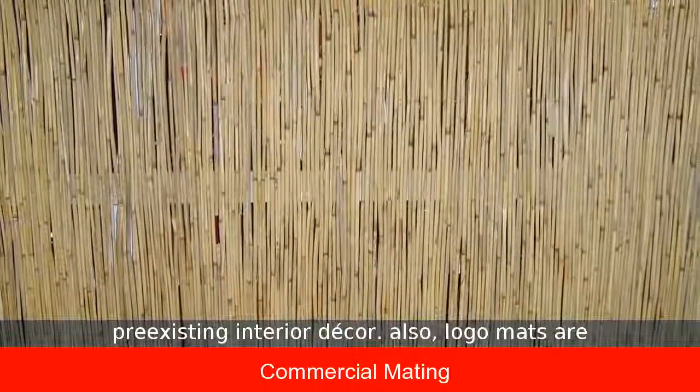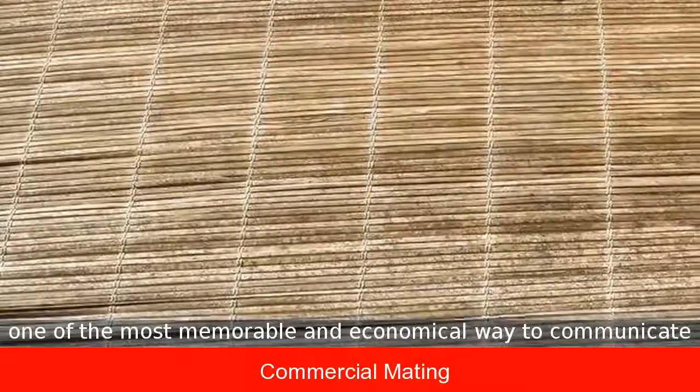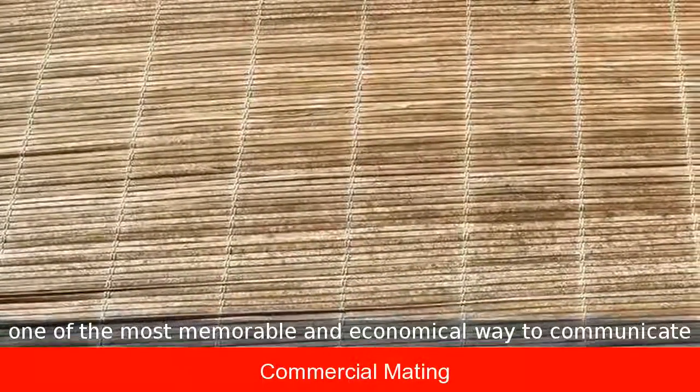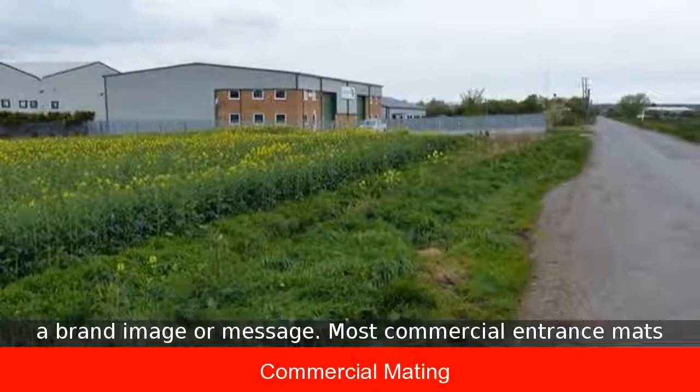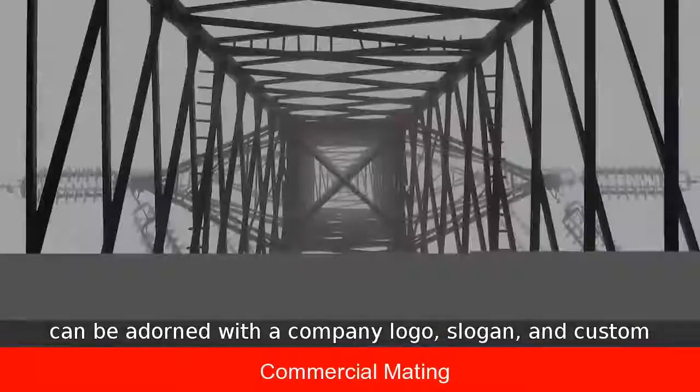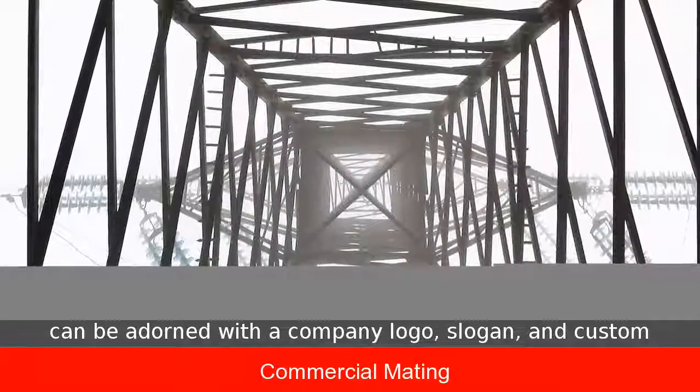Logo mats are one of the most memorable and economical ways to communicate a brand image or message. Most commercial entrance mats can be adorned with a company logo, slogan, and custom color scheme with uncompromising clarity.